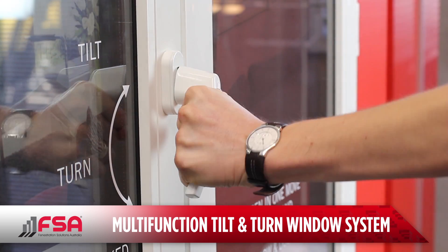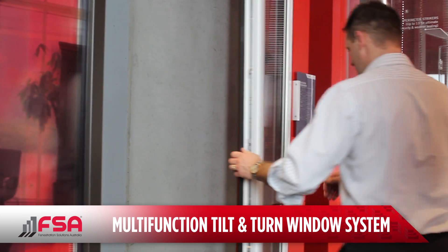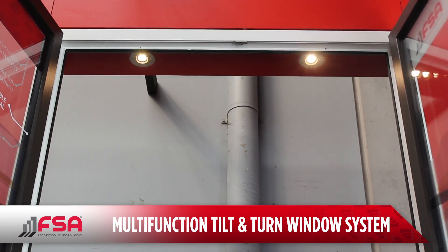The turn position allows the window to fully open, giving you access to the outside from within your home, allowing maximum cross-ventilation, easy cleaning or an emergency exit.